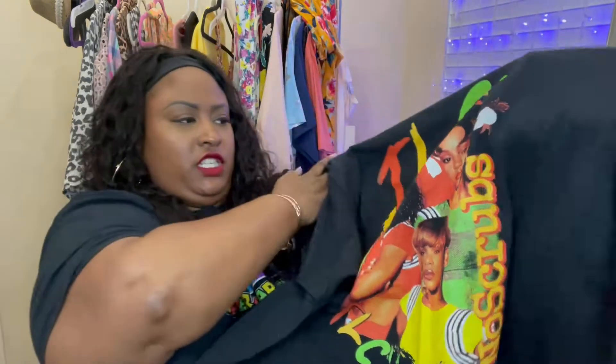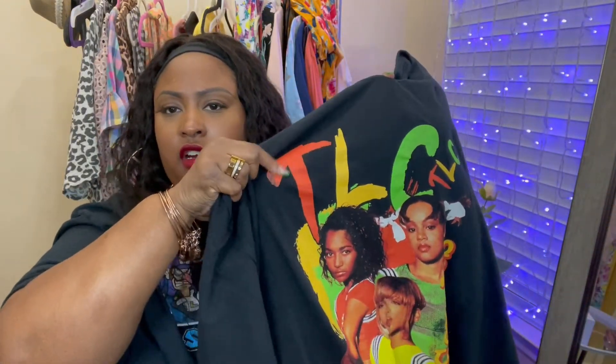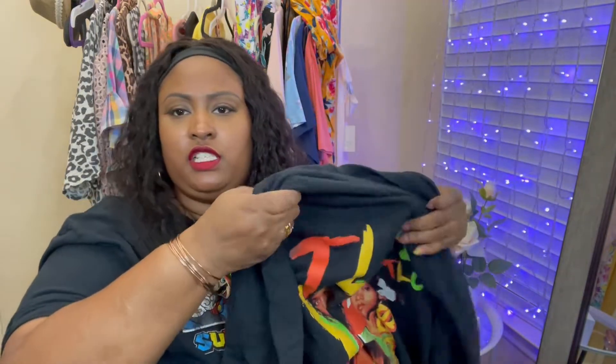This is the last shirt from Walmart, but Walmart has a plethora of shirts — these are just the ones I recently picked up. This last one is the TLC shirt that says 'No Scrubs' on the side with very vibrant colors, perfect for summertime. I have some Nike Air Max in a similar color that I think will go well with it. I also have some yellow Vans that could work with this too.